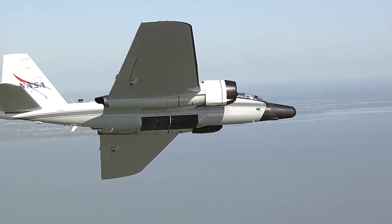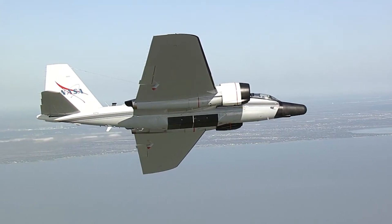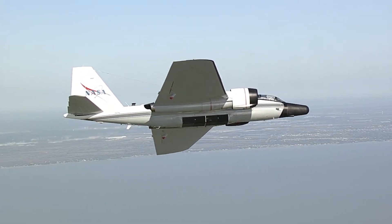Hello, it's Scott Manley here. NASA operates a lot of cool aircraft. After all, that's what the first A in NASA is for: aeronautics.